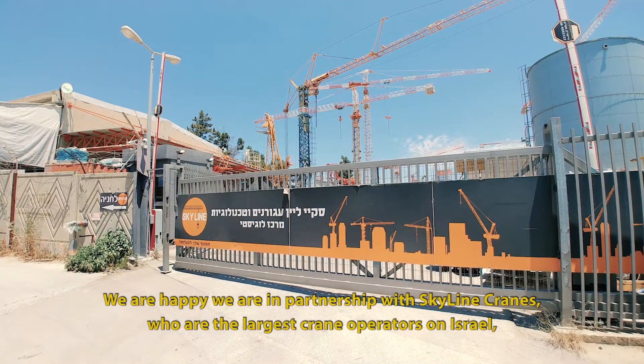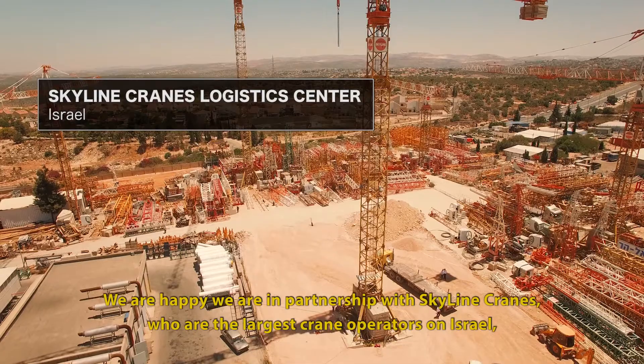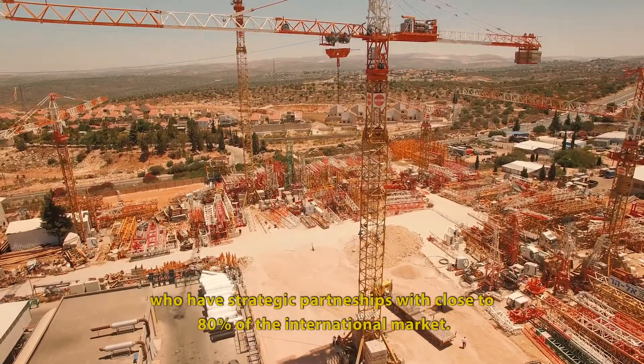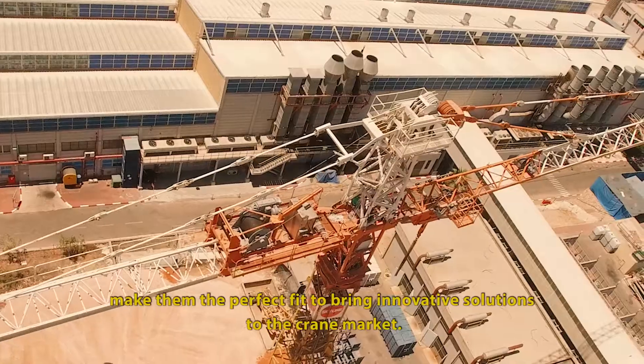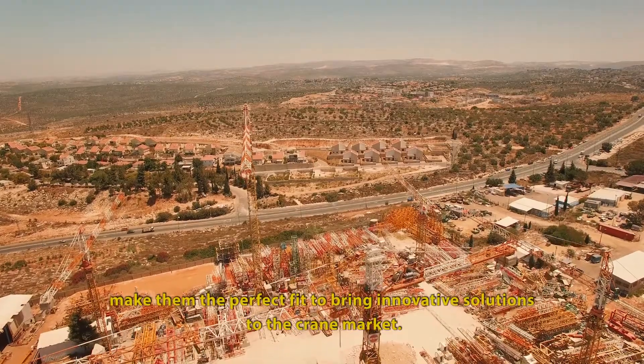We are happy that we are in partnership with Skyline Cranes, who are the largest crane operators in Israel, who have strategic partnerships with close to 80% of the international market. Their experience, professionalism and awareness to safety make them the perfect fit to bring innovative solutions to the crane market.